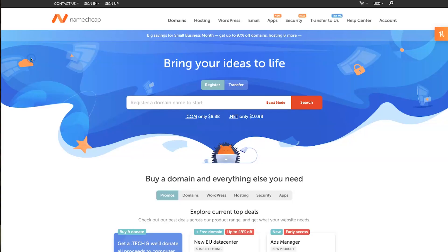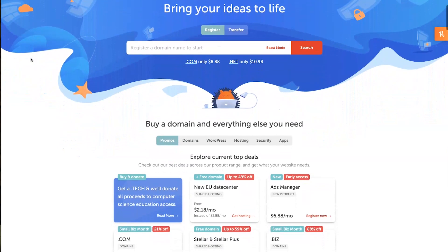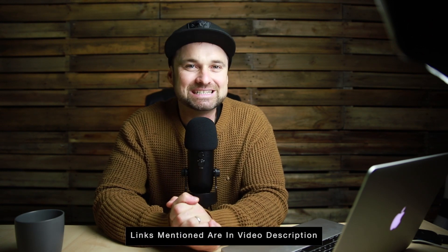Hey, my name is Phil from legitmarketingreviews.com and in today's video we're going to be looking at a domain and web hosting platform called Namecheap. In this Namecheap review I want to show you exactly what Namecheap is, some of the websites I'm currently using with it, and how to get set up really quickly. If you want the best possible price for Namecheap, I've left a link in the description with current promotions.